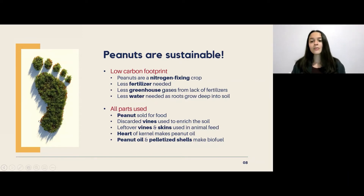Alongside this, the peanut crop needs quite a small amount of water, because the roots are able to grow really deep into the soil and access a larger supply of water. Farmers only need to water this crop during dry periods because typical rain patterns provide enough water for proper growth. It takes around five gallons of water to produce one ounce of peanuts — compared to almonds, which require 80 gallons for the same amount, meaning peanuts use 16 times less water.